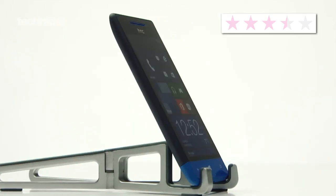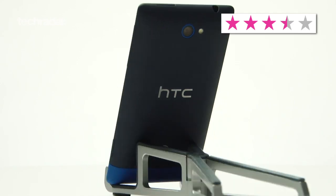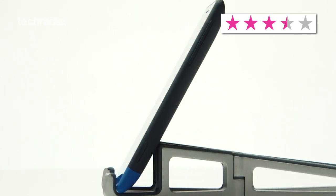In short, although the HTC 8S doesn't really do anything to set itself apart from the market, it's still a solid mid-ranger with specs to suit the price.